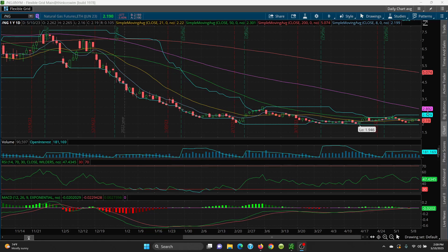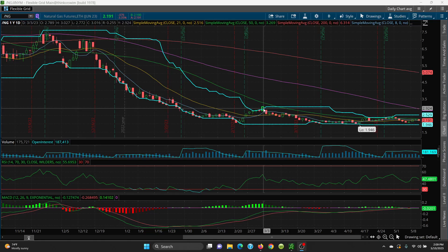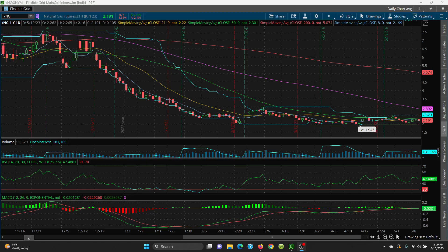Your target here would be 2.892, and then you always have the big retest up here at this candle sitting at 3.027. Thanks for watching, and we'll have the review again tomorrow morning before 8 o'clock on crude and natural gas.